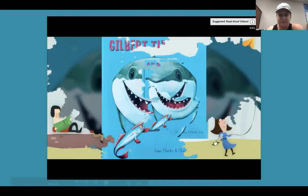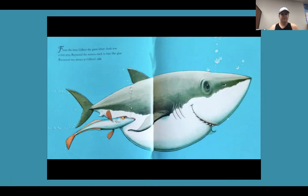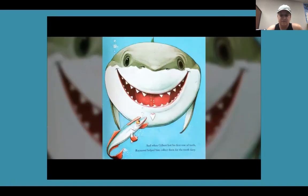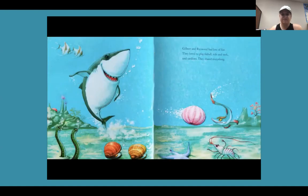Today we're going to read Gilbert the Great by Jane Clark, illustrated by Charles Fouget. From the time Gilbert the Great White Shark was a tiny pup, Raymond the Remora stuck to him like glue. Raymond was always at Gilbert's side. When Gilbert was stuck in the seaweed, Raymond untangled him. When Gilbert got dirty, Raymond cleaned him up. And when Gilbert lost his first row of teeth, Raymond helped him collect them for the Tooth Fairy. Gilbert and Raymond had lots of fun — they loved to play finball, tide-and-seek, and sardines. They shared everything.